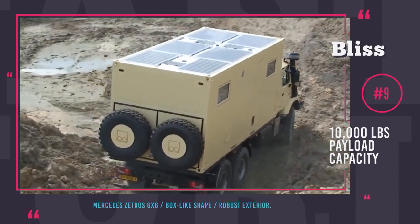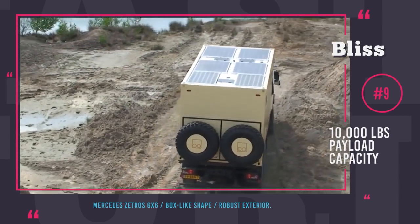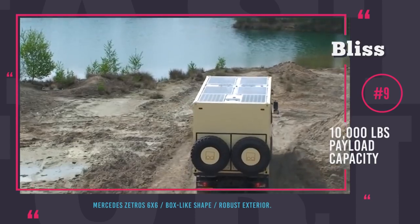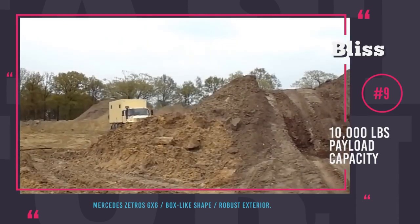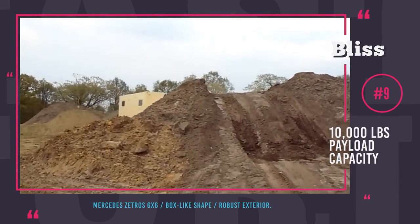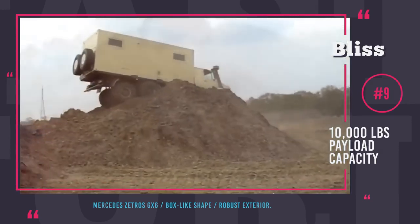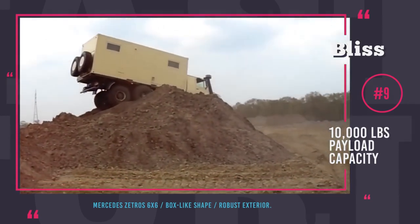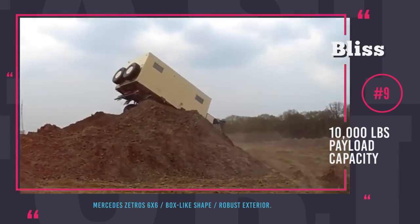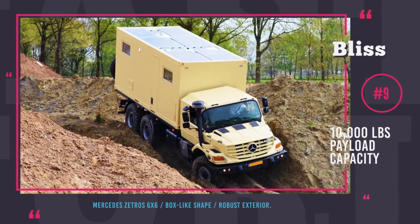It can accommodate at least a family of four with lots of sleeping area, and the setup is barely different from a compact city apartment. You can even bring a motorbike with you in the back storage compartment. Bliss Mobile is very serious about sustainability — large solar panels on the roof provide necessary power, and the water is carefully filtered to drinkable levels by an onboard purifier.